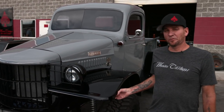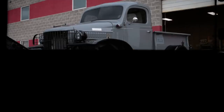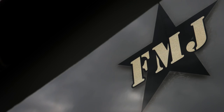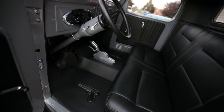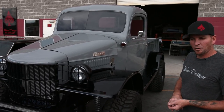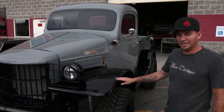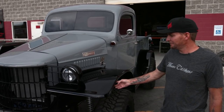What we have here is a 1941 Dodge military Power Wagon — they only made them for a few years. I decided to do one of these just because it was rare and I've always wanted to do something military-related. I like the military and I just felt it would be the perfect rig to build.